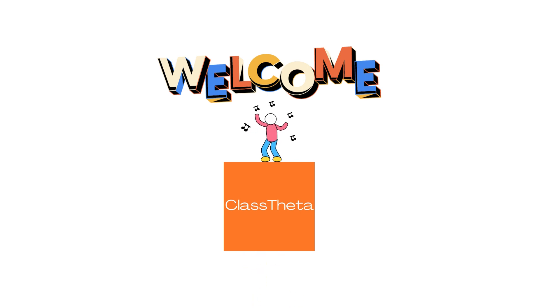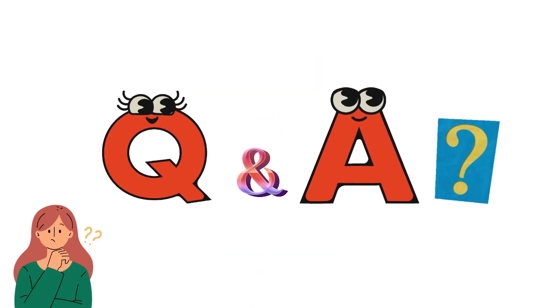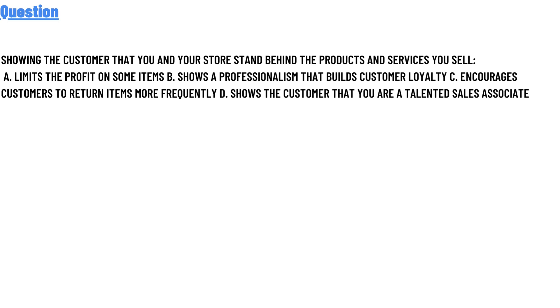We will be discussing questions, so let's get on to the questions. Our today's question is: showing the customers that you and your store stand behind the products and services.